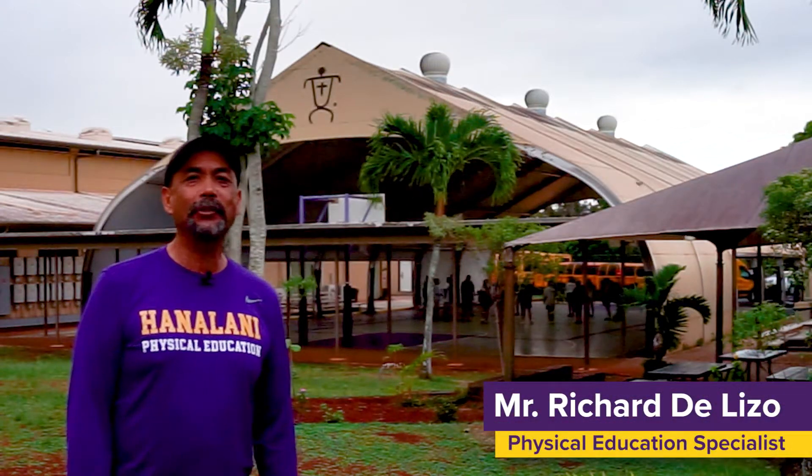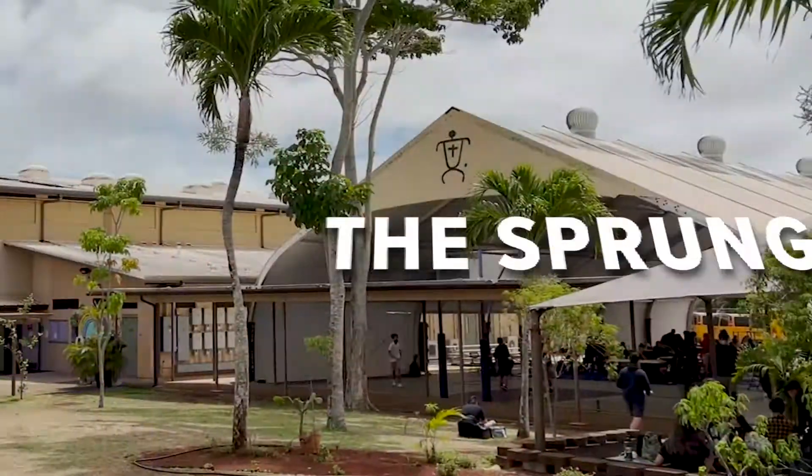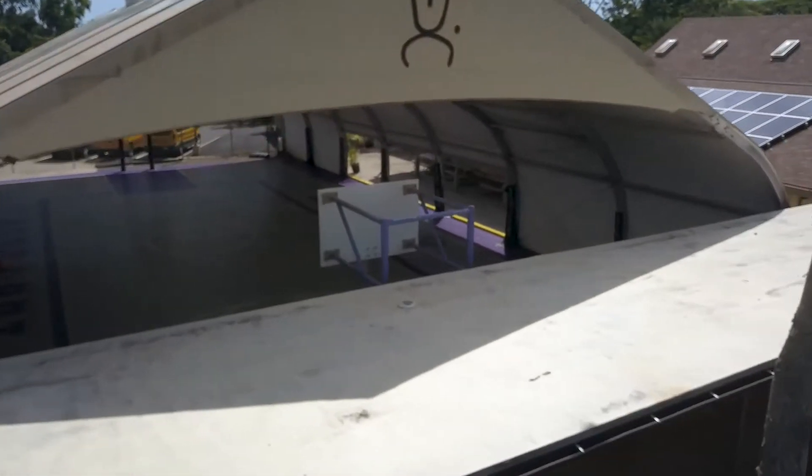How's it? My name is Richard Delizzo. On our virtual tour, I'd like to talk to you about The Sprung. The Sprung is an outdoor covered and lighted multi-purpose structure.